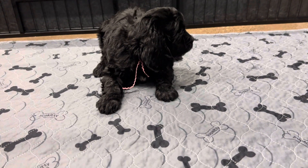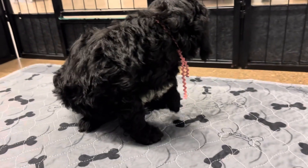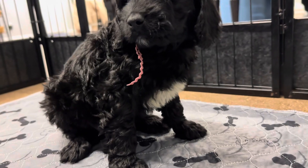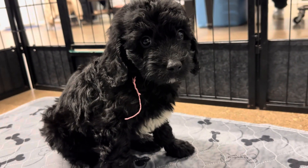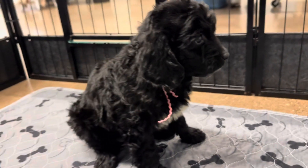This is Prada's pink ribbon female. She has an F1B mini Bernedoodle. She has white on her chest. Hi, sweet girl. I love her eyes — she's got the cutest, droopiest ears and droopiest eyes.